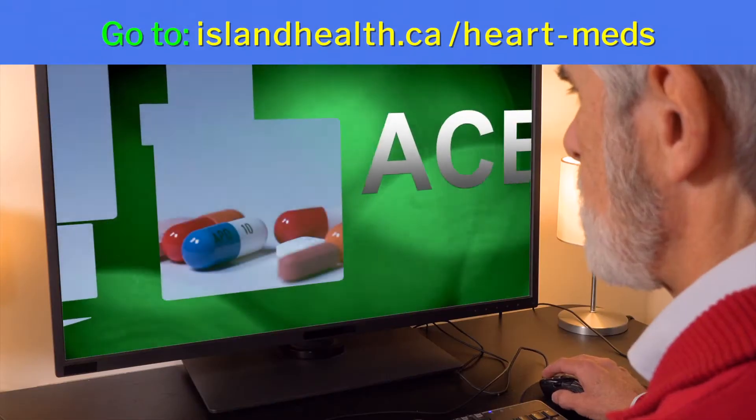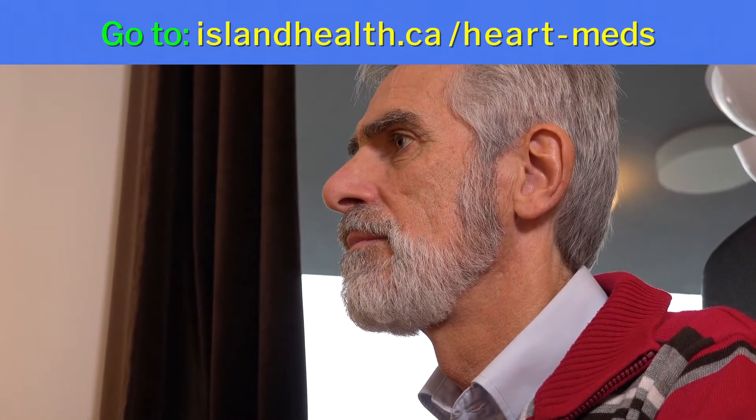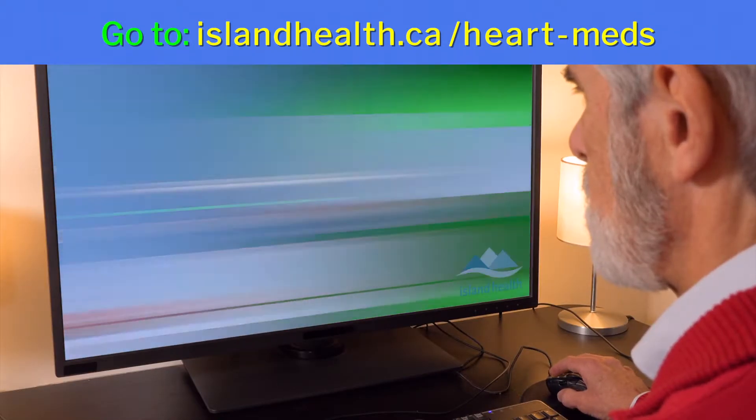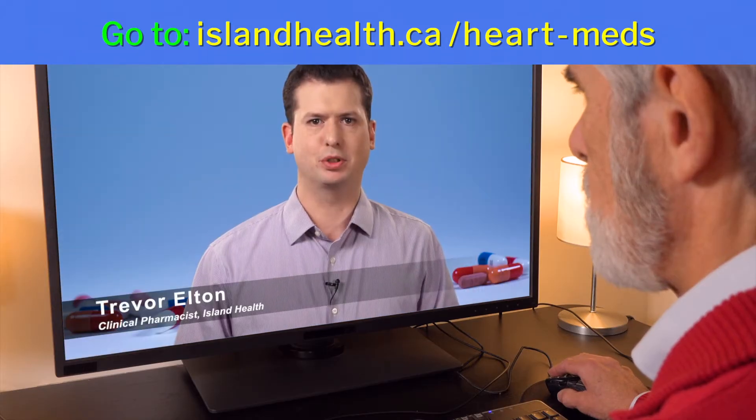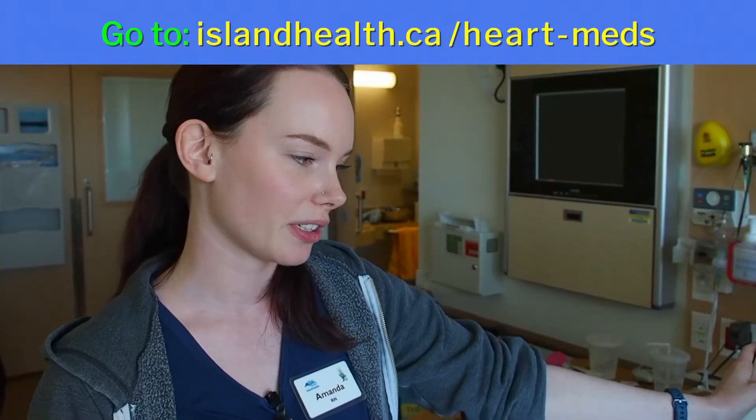For a more complete medication review, full videos on each drug class can be viewed in hospital or online at home. We strongly advise that you review the heart health medications you are prescribed. You have been prescribed an ACE inhibitor. Ask your nurse how to access these videos.